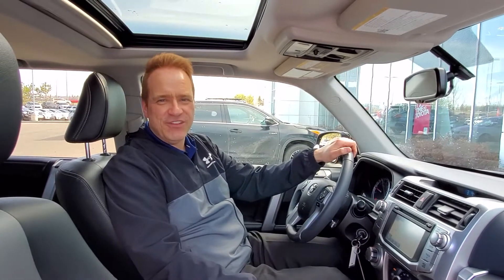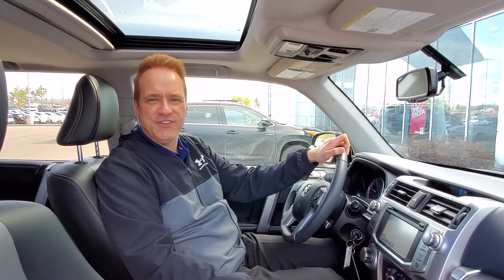It's a great vehicle. For more information, check us out at gatewaytoyota.ca or call us at 780-439-3939, or come down in person. We're at 2020 103rd A Street Southwest in Edmonton. We can't wait to show you this great vehicle — hope to see you soon. Take care.